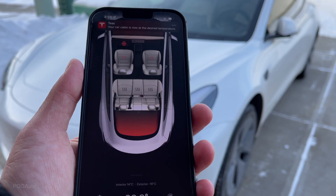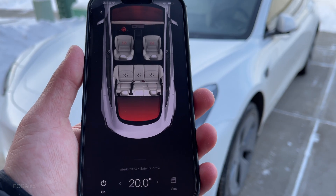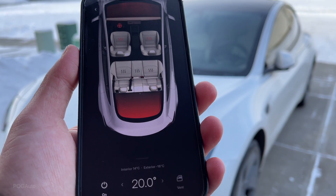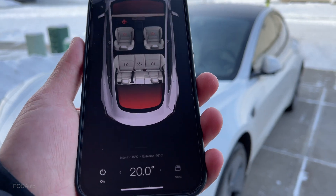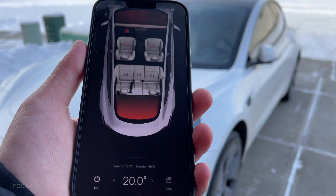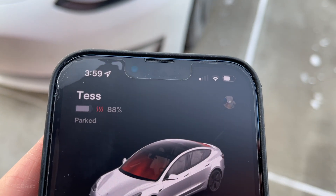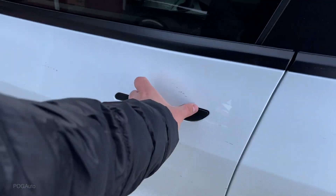It says the car cabin is now at desired temperature, but it's showing 14 degrees — I'm assuming this is just to let you know it's about time to head out. It's now at 15, then 16 degrees, and it's getting quieter. The battery is at 88 percent.